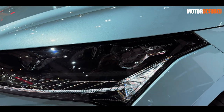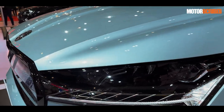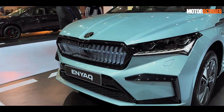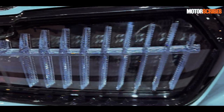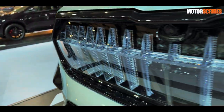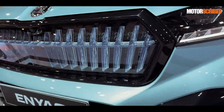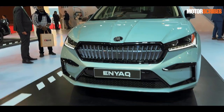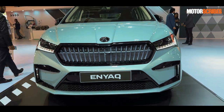Up front, you've got the Skoda crystal lighting with a nice DRL running across there. Very edgy, very sharp contour lines that really bring out the Enyaq's stance. Even the grille has been done in an element we haven't seen on any other car — very crystal-like, and crystal is a Skoda design signature. So up front, a very bold and striking stance.